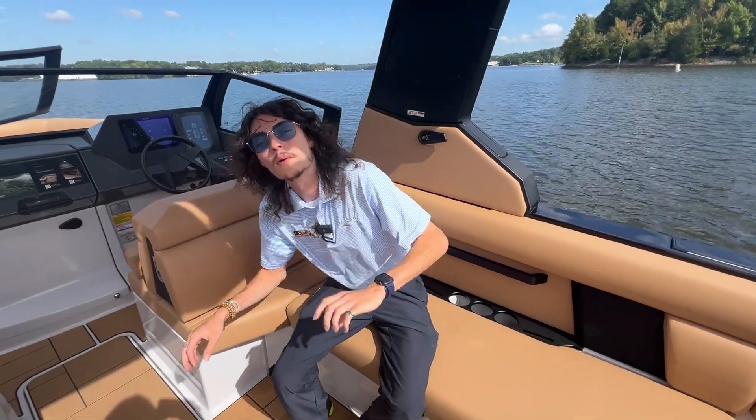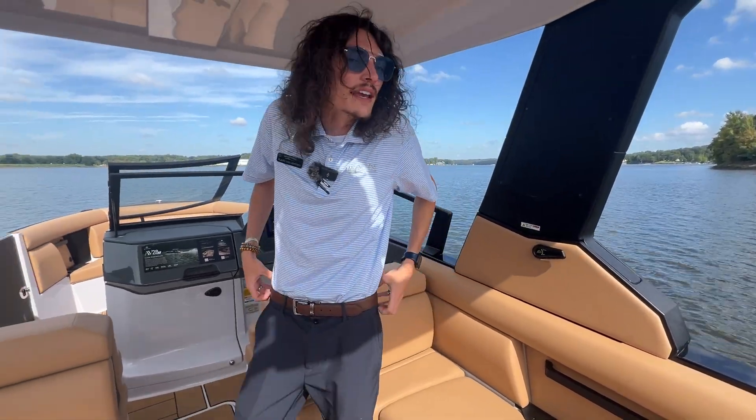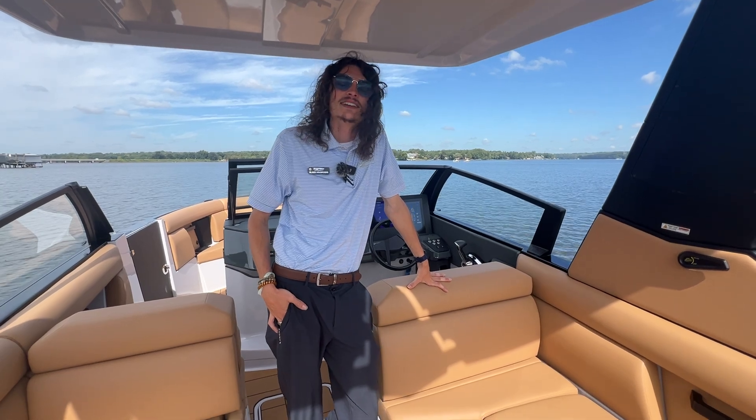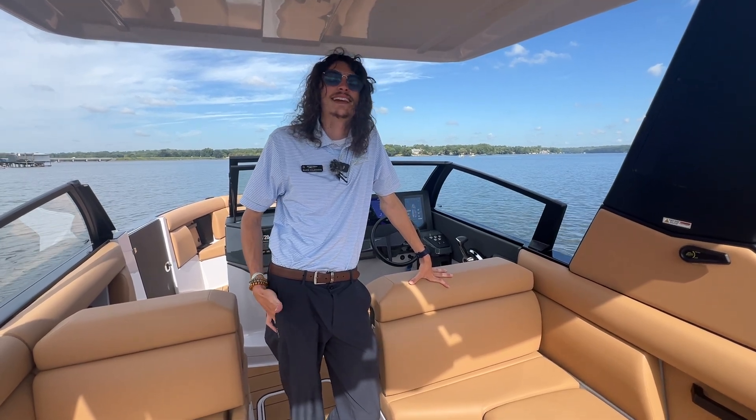If you guys have any questions about this boat or anything else we have here at MarineMax on Lake Wiley, you can give me a call at 803-610-7828. That's me, Blake Holbrooks.